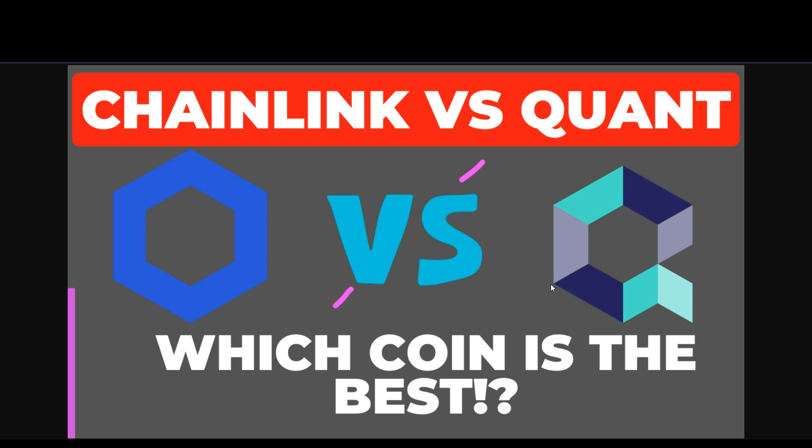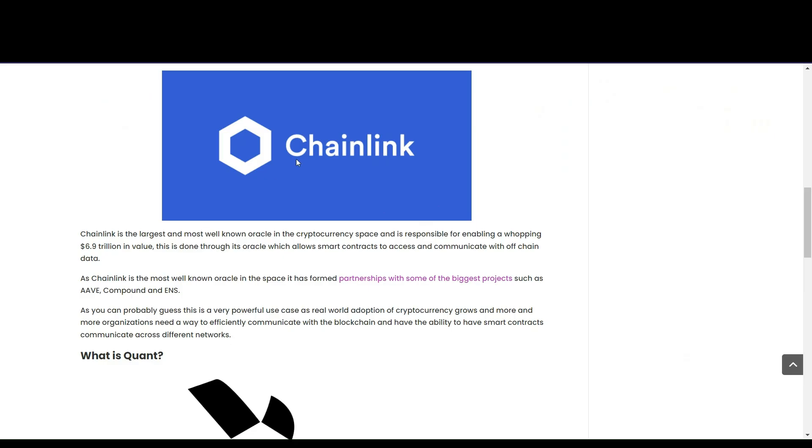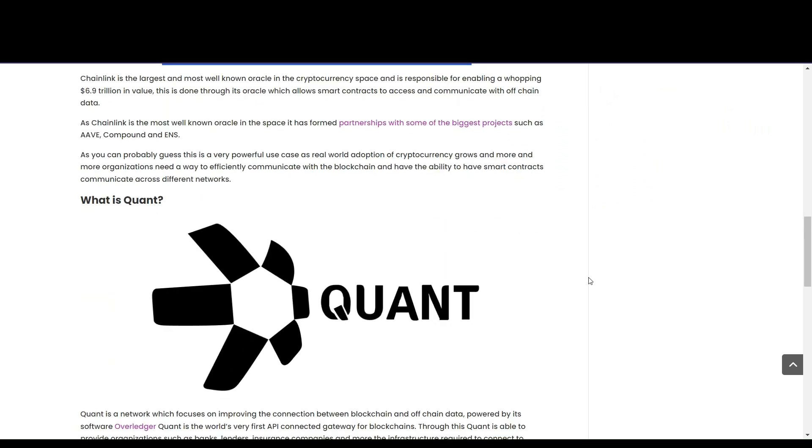Welcome back to Charts Big Boss Crypto. Today's a special video — we'll do a comparison between Chainlink versus Quant to see which coin is the best. We'll take a brief overview between Chainlink and Quant to see what they're all about, the unique strengths and technology behind each project, and then compare them when it comes to partnerships and how the tech works. Let's look at the charts.